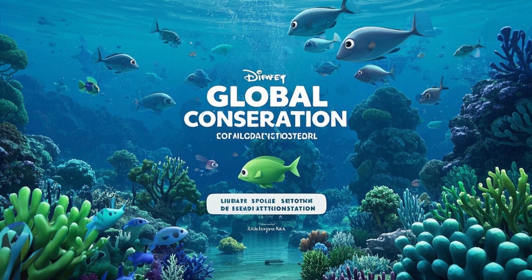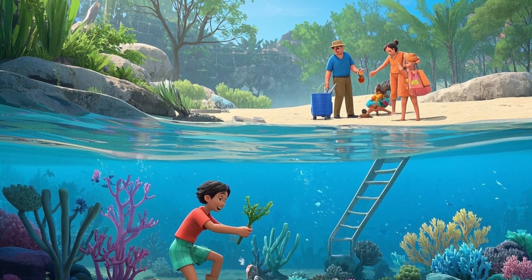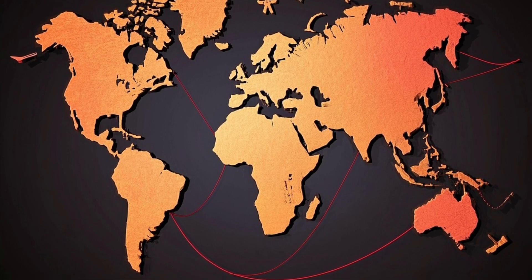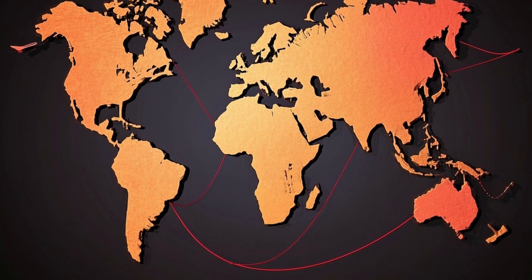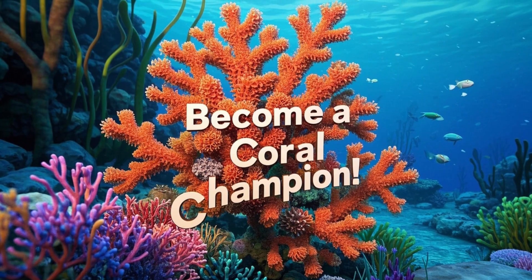Global efforts to save reefs — scientists and people all over the world are working together to protect coral reefs. Some plant new corals, some clean the ocean, and others teach kids just like you about protecting the planet. That's called a global effort, when people from all over the earth work together for something good.